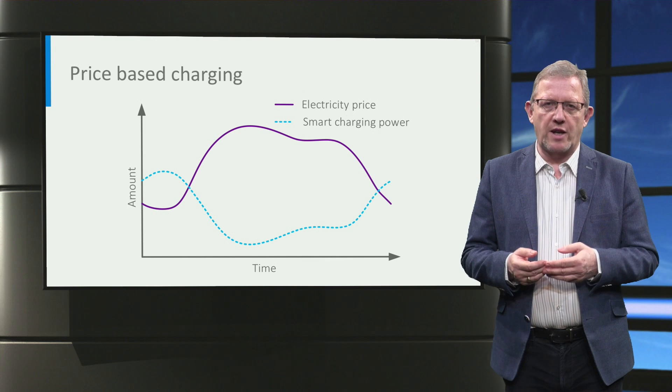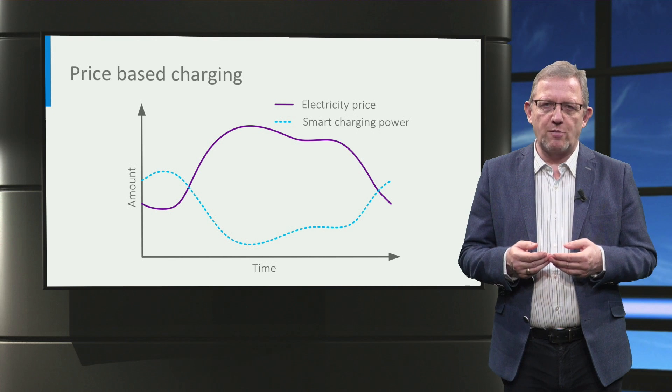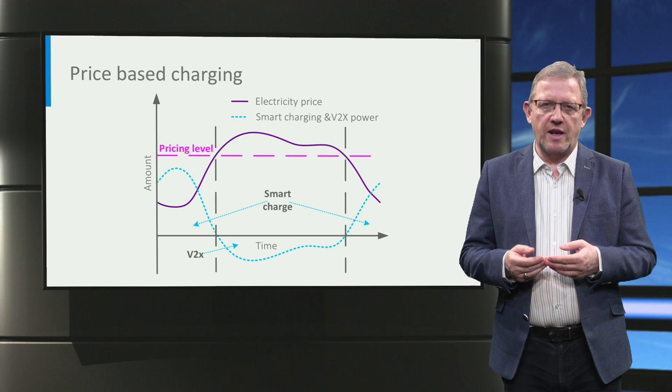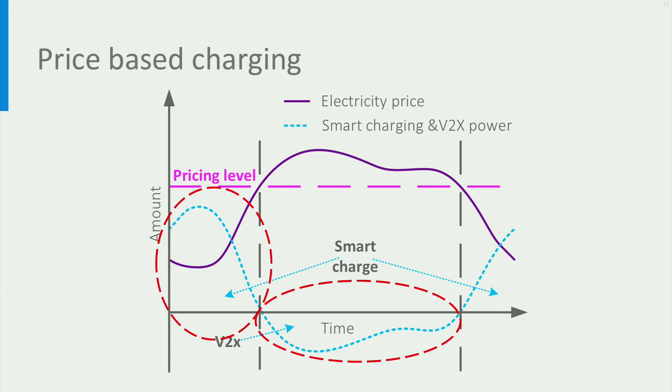Next we look at price-based smart charging. Here the charging power is increased when the electricity price is low, and the charging power is decreased or even stopped when the electricity price is high. Further, customers can get more profit when V2X is applied. For example, we can charge the cars when the electricity is cheap, as it is in the smart charging interval, and discharge the car via V2X when the electricity price is expensive and above a certain pricing level, as it is in the V2X interval.